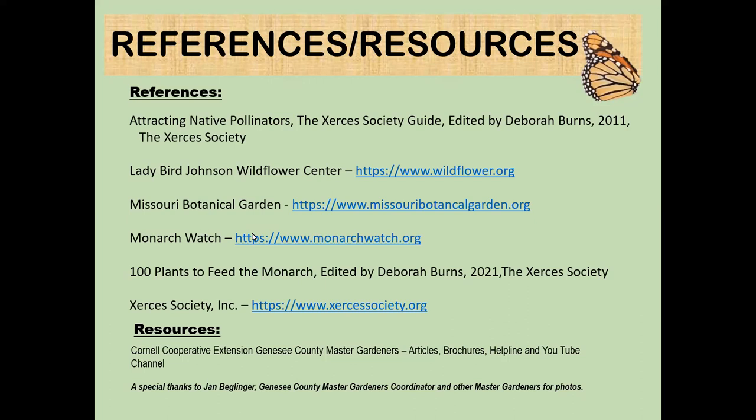An audience member asks about the author mentioned — it was Doug Tallamy. His last name is spelled T-A-L-L-A-M-Y. Sorry, Doug, if I got it wrong!